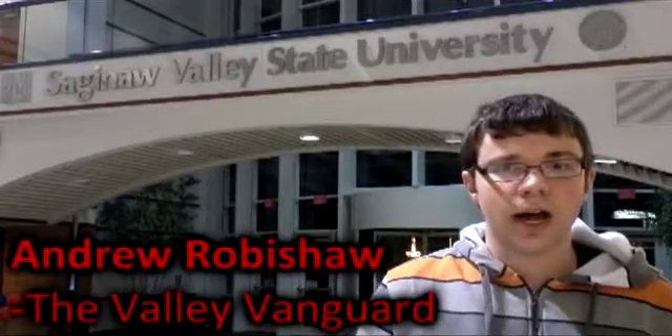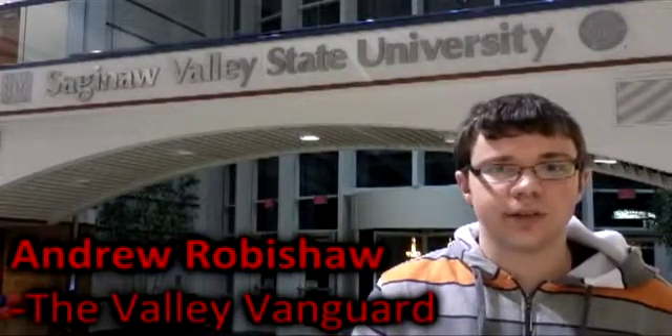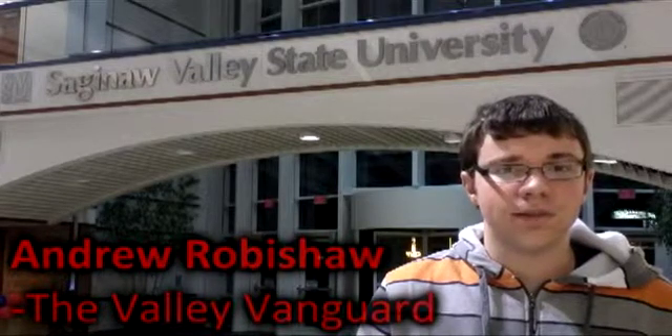If you want an on-campus job, it is important that you stop by Career Services. Career Services is located on the second floor of Wicks Hall. They offer you the services that you will need to succeed.